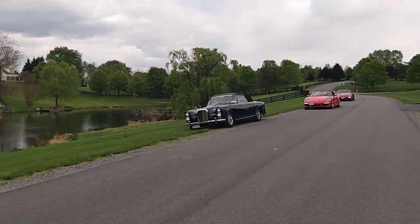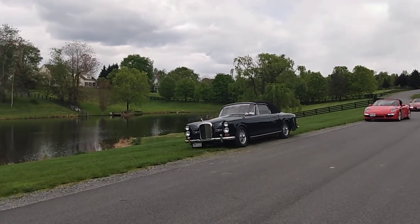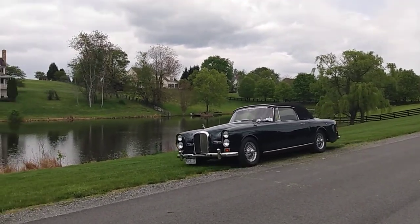We've got a rare, rare, rare car here — an Alvis.